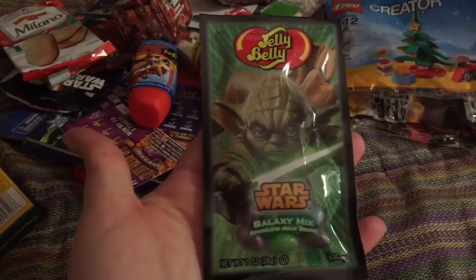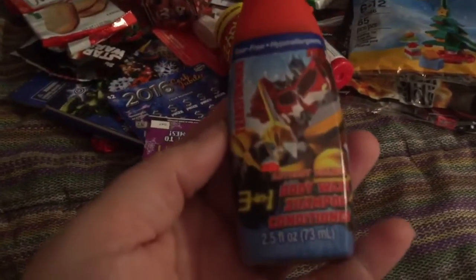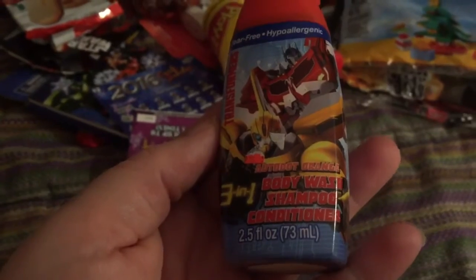Star Wars Jelly Belly Jelly Beans from Target. I also got this at Walgreens on clearance for a quarter — it's a Transformers body wash, shampoo and conditioner actually.